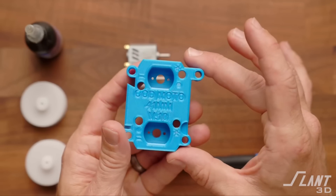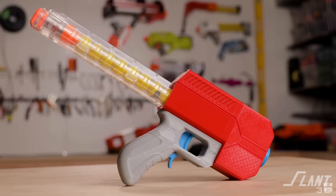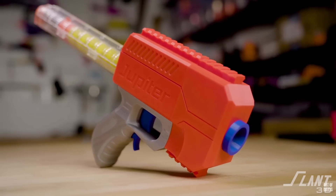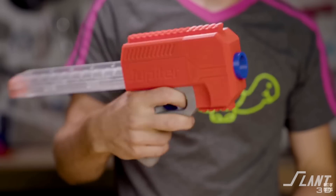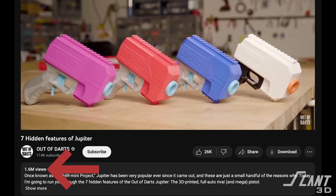Over time, as the channel grew, he moved away from just doing mods and expanded his portfolio to actually creating the Nerf guns themselves. The very first one that he designed was the Jupiter, which was a flywheel Nerf gun that shot Nerf balls at a high rate of fire. The Jupiter came out in 2018 and was a very large success for Out of Darts, and the video got tons of views.